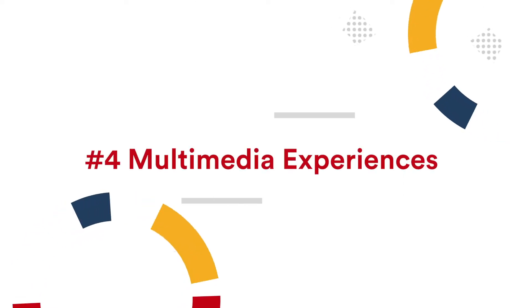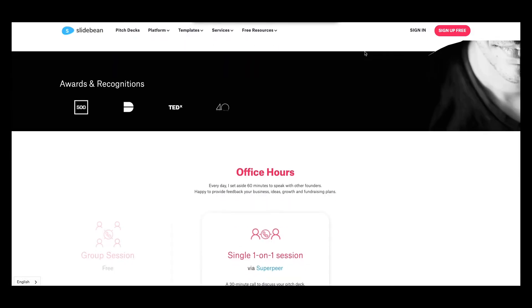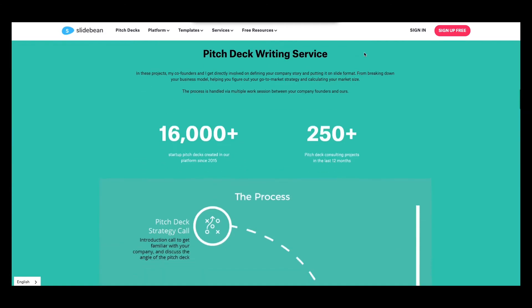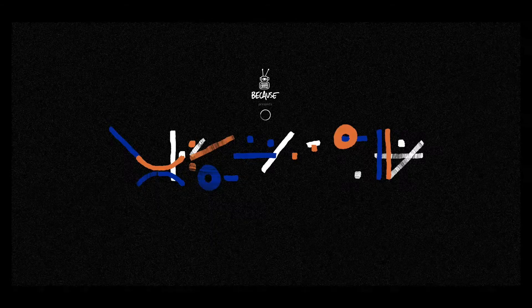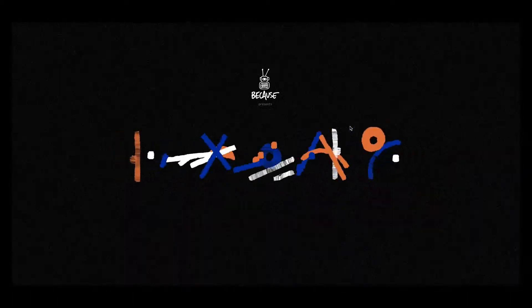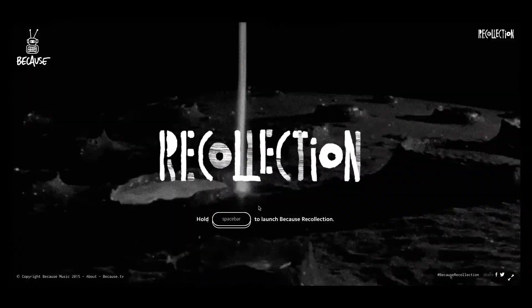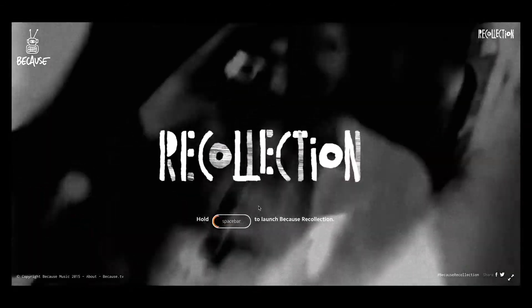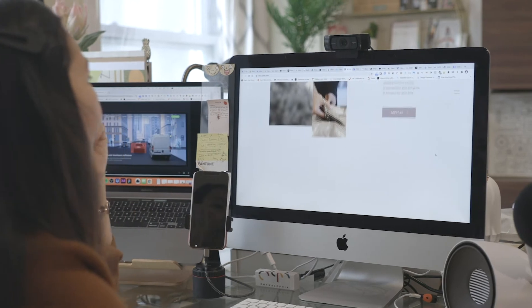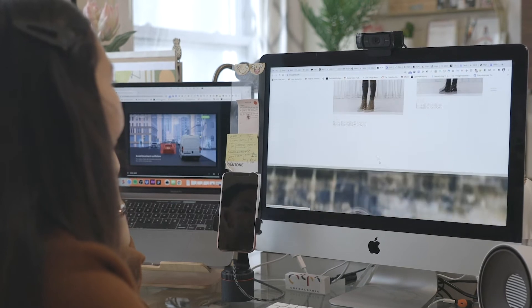Trend number four: multimedia experiences. Adding images and videos to a website is pretty standard these days. But combining images, video, audio or sound effects, and animation into a website — now that's a new multimedia experience. We'll be seeing more of this as more websites adopt animations and web designers get more creative in incorporating multimedia experiences on the web.